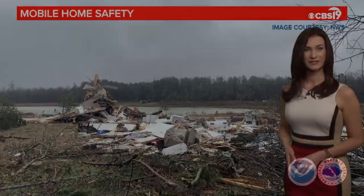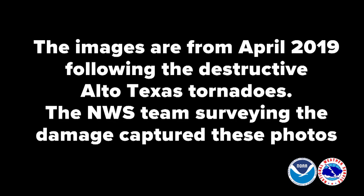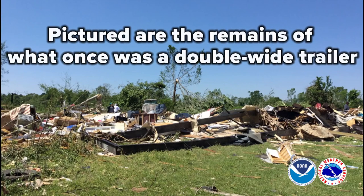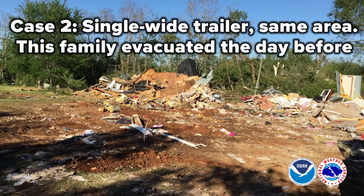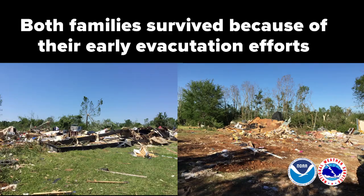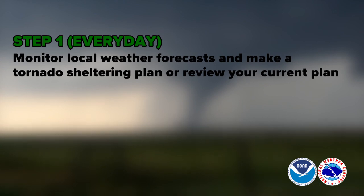Let's talk about one place where you should absolutely not be when severe weather strikes. If you are in a mobile home when severe weather threatens, you must seek shelter someplace else. Quiet weather days are perfect for practicing those drills. Let's go over the three-step plan suggested by the National Weather Service. Step one: make a habit each day to check your local weather forecast. Make a sheltering plan including an evacuation route and how long it takes to arrive at your safe place.